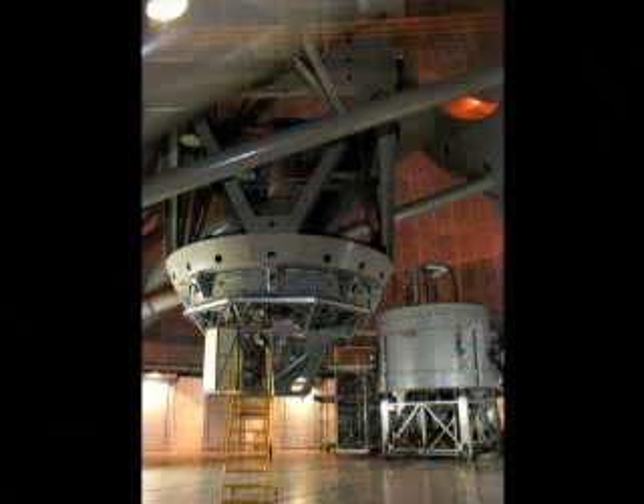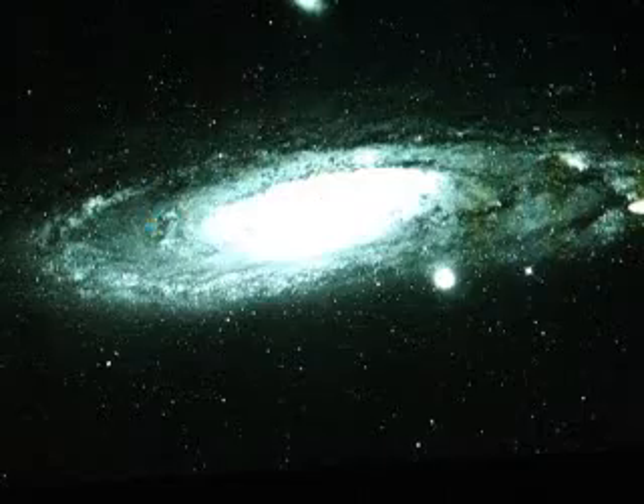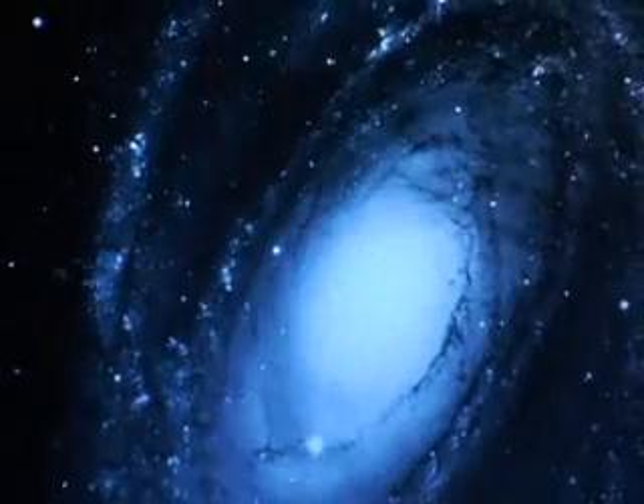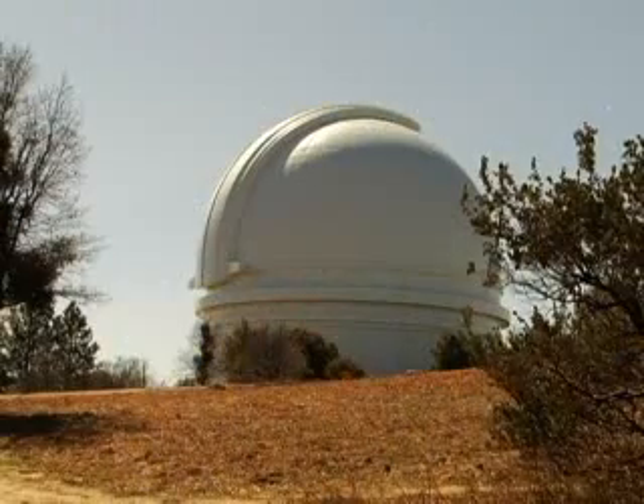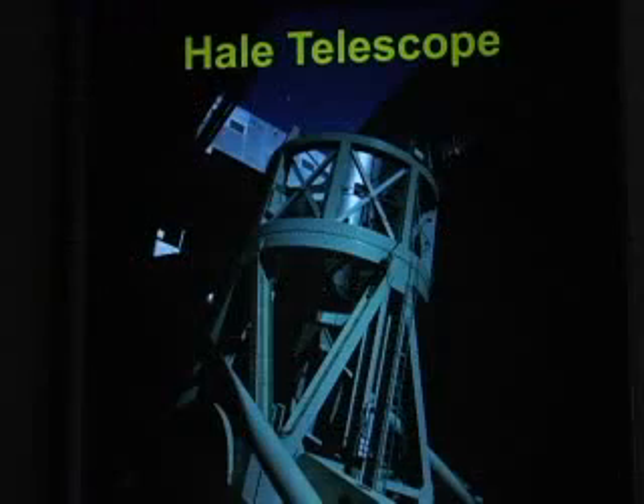An observatory is a research institution where astronomers study planets, stars, galaxies, and other celestial objects. This observatory stands atop Palomar Mountain and is best known for the Hale Telescope, one of the world's largest optical telescopes.